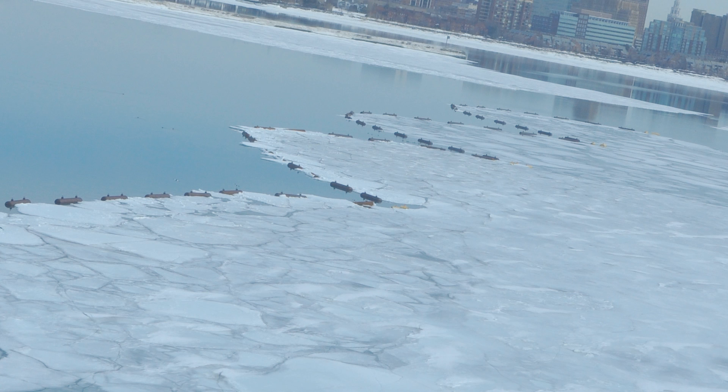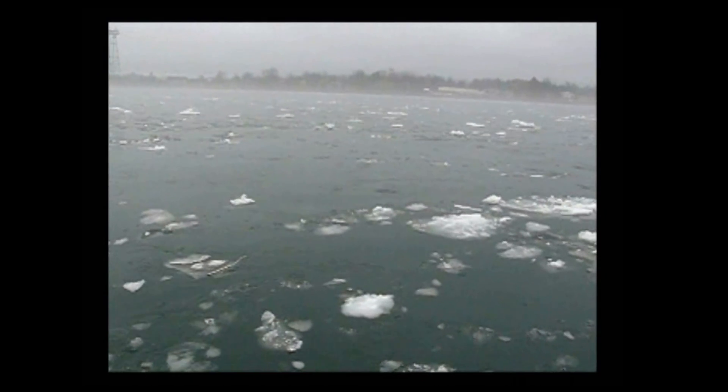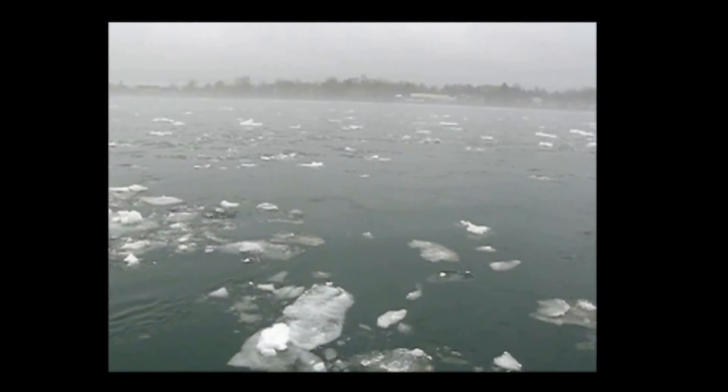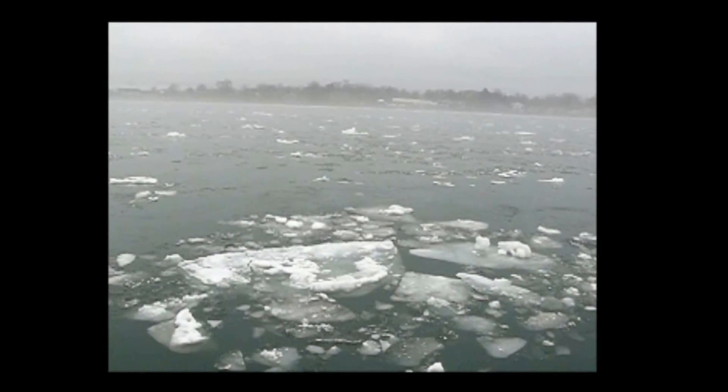By reducing the frequency and duration of ice runs, the Ice Boom diminishes the probability of large-scale ice blockages in the river, which can cause flooding, damage to shoreline property, as well as a reduction in the flow of water to the hydroelectric power plant intakes.